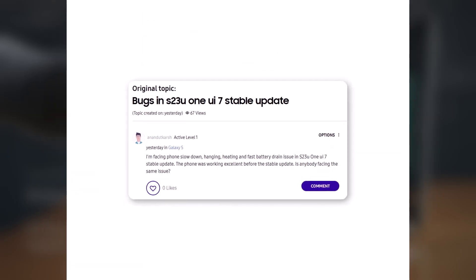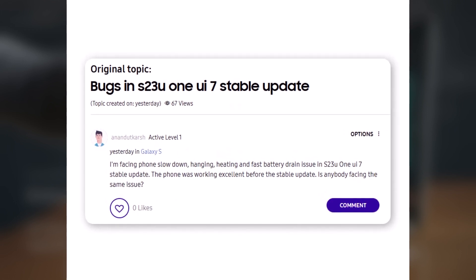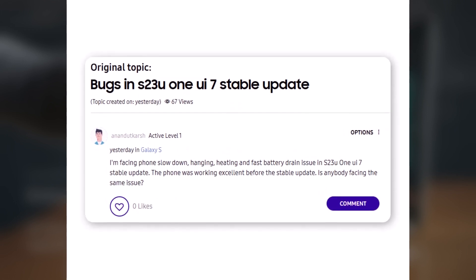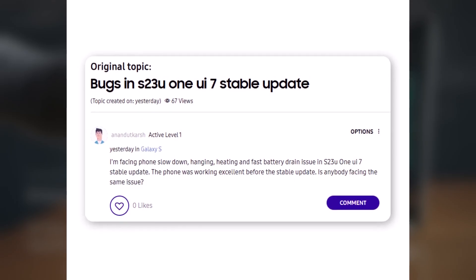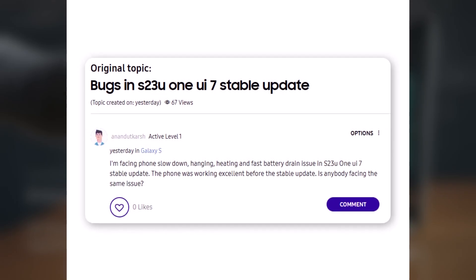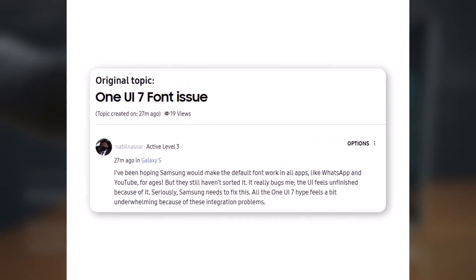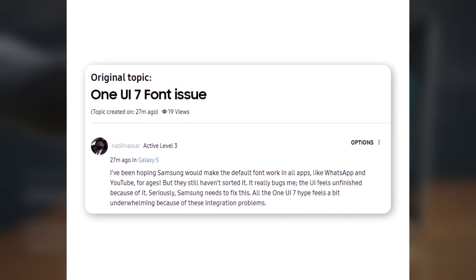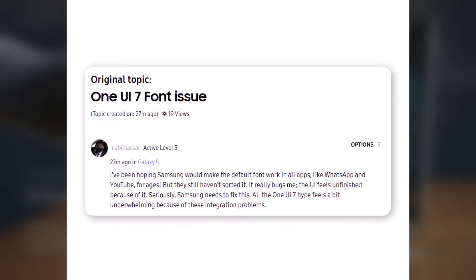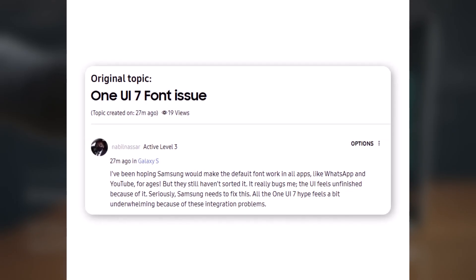An S23 Ultra owner wrote: 'Since updating to the One UI 7 stable version, my phone has slowed down, started hanging, heating up, and the battery is draining very fast. It was performing perfectly before the update.' Another user expressed frustration over a long-standing issue: 'I've been hoping Samsung would make the default font work properly across all apps like WhatsApp and YouTube, but they still haven't fixed it. It's really frustrating and makes the user interface feel unfinished.'